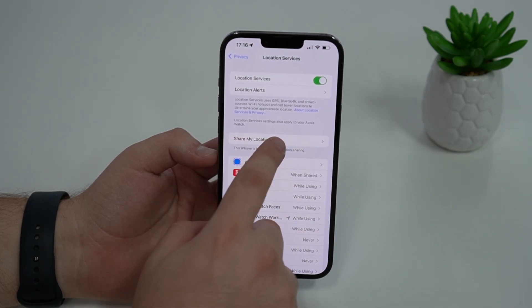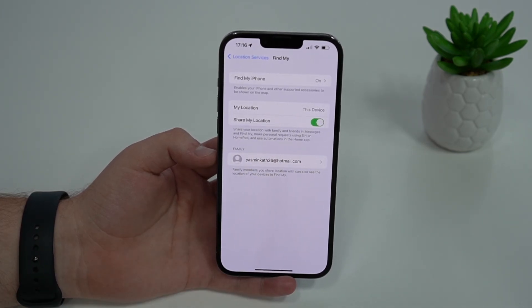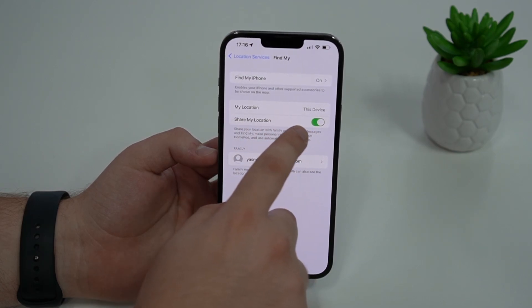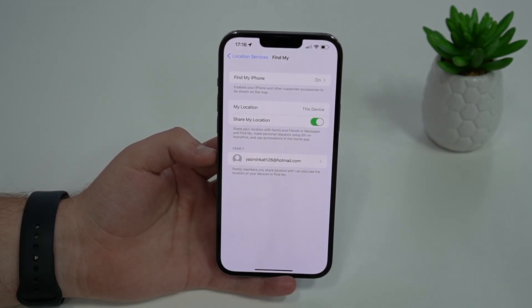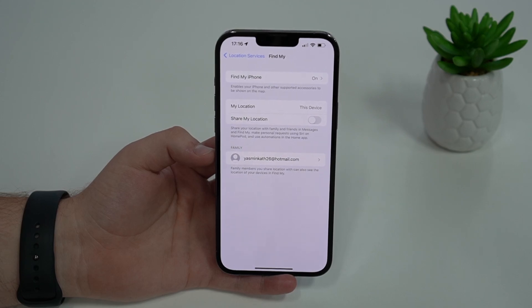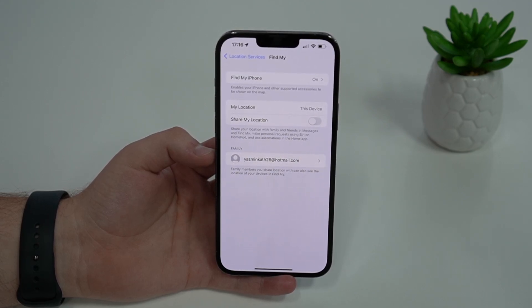Tap on this menu, and then you'll see here the magic button — Share My Location — and you'll see that it has a toggle. If you don't want anyone to track your location, all you have to do is turn this off, and then your iPhone won't be sharing its location anymore.